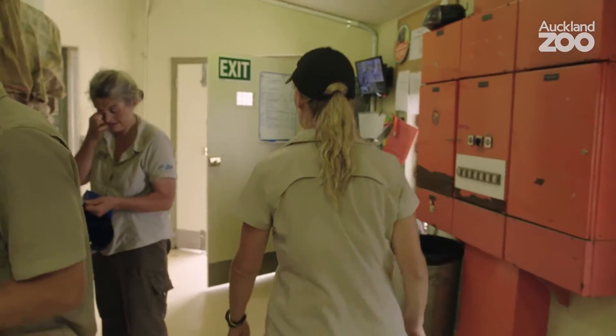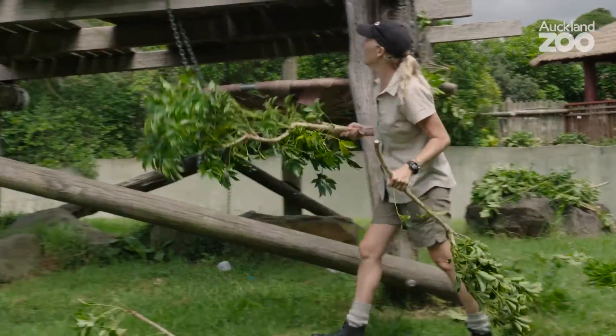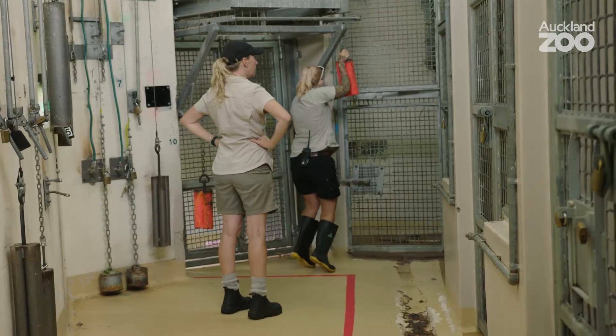Being able to take blood is going to be a huge step for us in terms of how we look after the health of our orangutans. If we want to take blood from an orangutan now, we have to knock them out — they have to have an anaesthetic just to take blood. So if we can take blood from them fully awake and fully voluntary, hopefully we can do that whenever they need to.